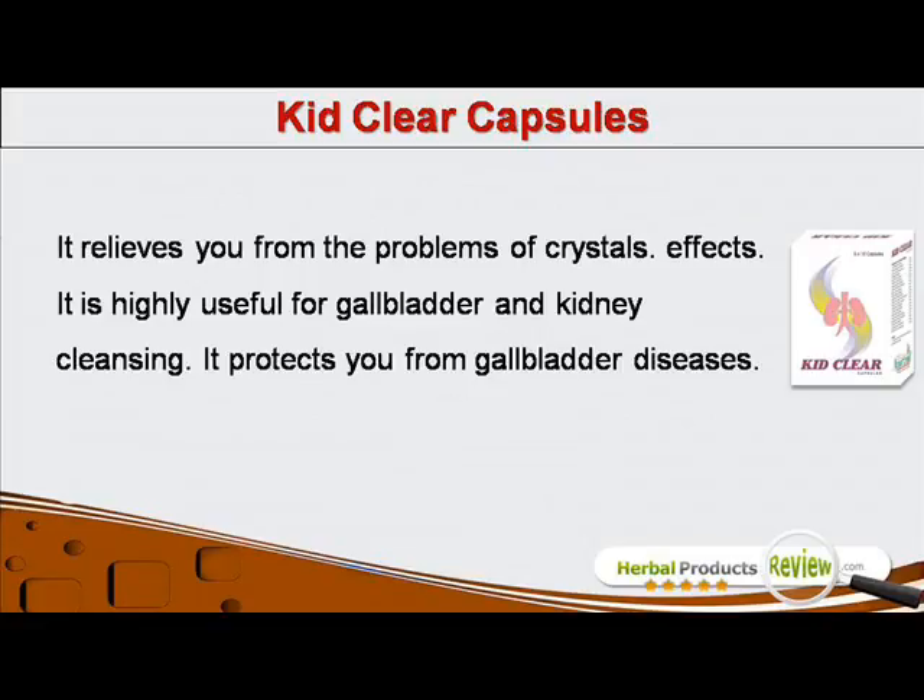It is highly useful for gallbladder and kidney cleansing. It protects you from gallbladder diseases.